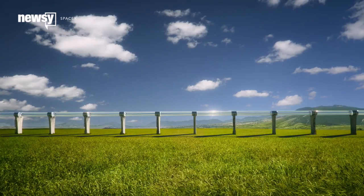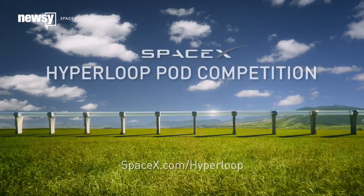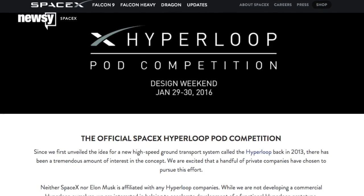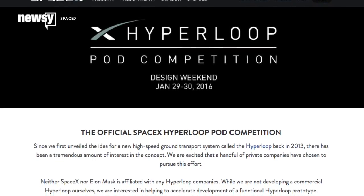AECOM's test version will be a six-foot diameter steel tube nearly a mile long. A SpaceX contest will fill it with various pods from university design entries until something sticks or floats. Teams will attend a design weekend on January 29th in Texas, and proving ground tests will start in summer 2016.